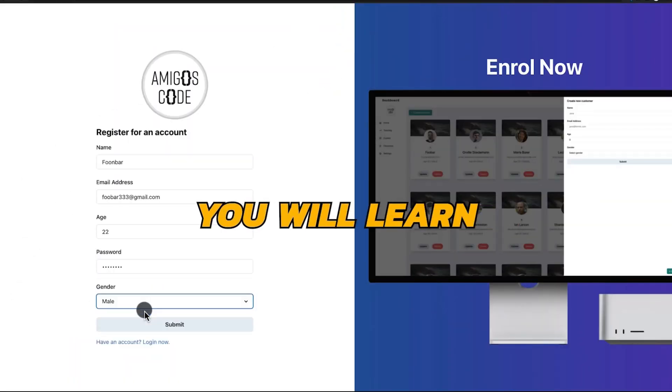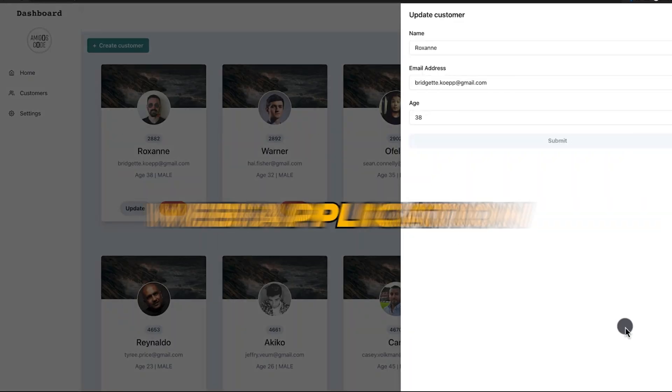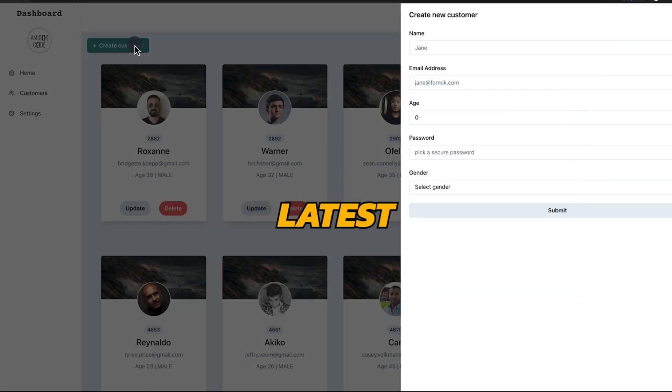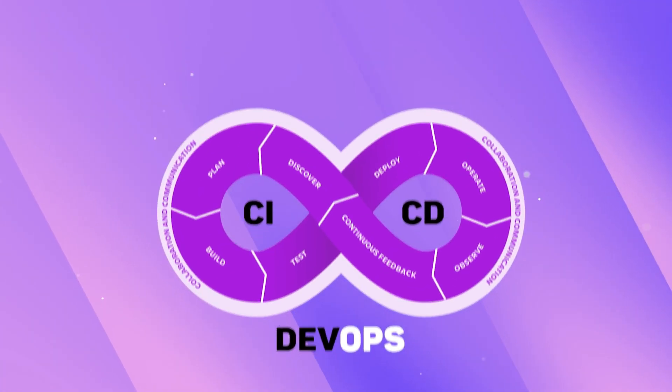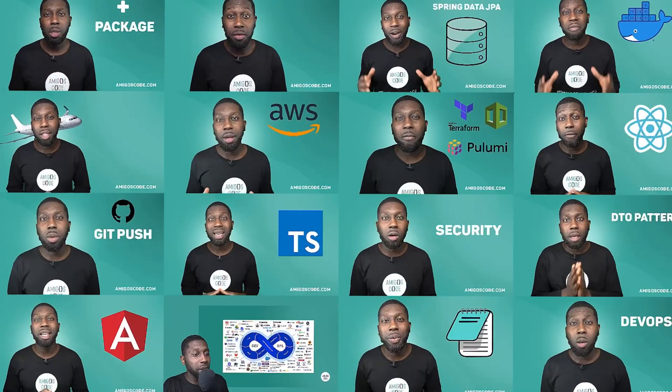In this course you will learn how to build a fully fledged web application using the latest technologies such as Java, Spring Boot, Spring Security, DevOps including CI/CD with GitHub Actions, Slack, AWS, JavaScript, React, TypeScript, Angular, Docker, Maven, and a lot more.